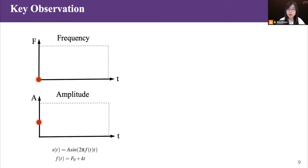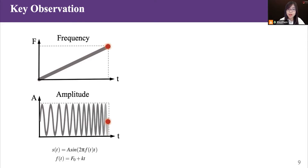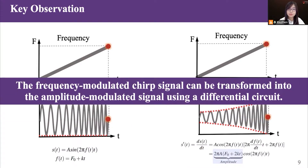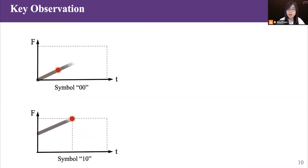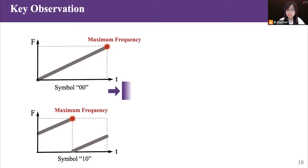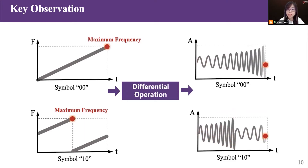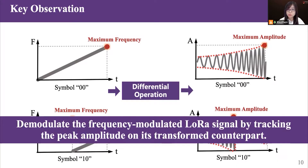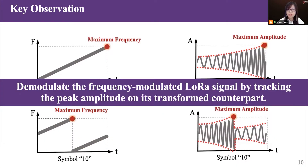Saiyan is based on the following key observation. A LoRa symbol is represented by a chirp whose frequency grows linearly over time. Applying a differential operation to the LoRa chirp, the amplitude of the transformed signal is proportional to the frequency of the input LoRa chirp. In other words, the frequency-modulated chirp signal can be transformed into an amplitude-modulated signal using a differential circuit. For two LoRa symbols, they differ in initial frequency, so the two chirps reach maximum frequency at different times. After the differential operation, the amplitude peaks at different times — this frequency-amplitude correlation inspires us to demodulate LoRa signals by checking peak amplitude on the transformed counterpart.